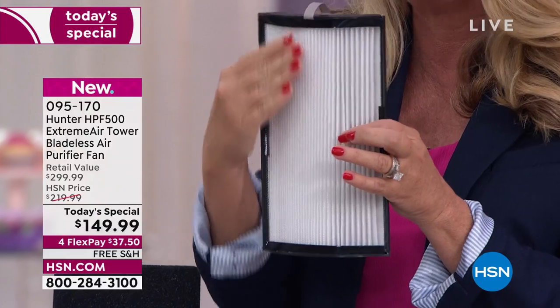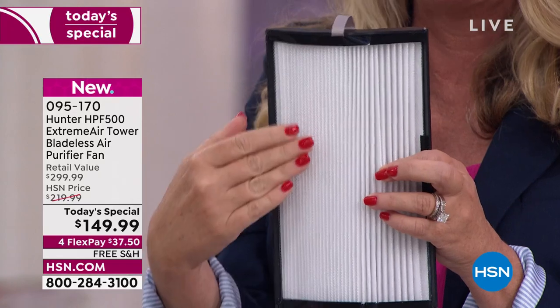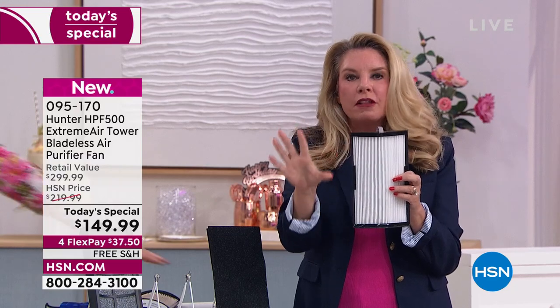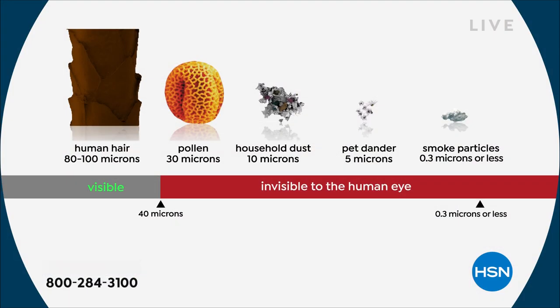Now let's dive into that second layer of filtration: true HEPA — best of the best that money can buy. These are going to get rid of 99.97% of those particulates in the air: the dander, all of that stuff you're going to see on your screen right now. It's going to get rid of 99.97% of that.